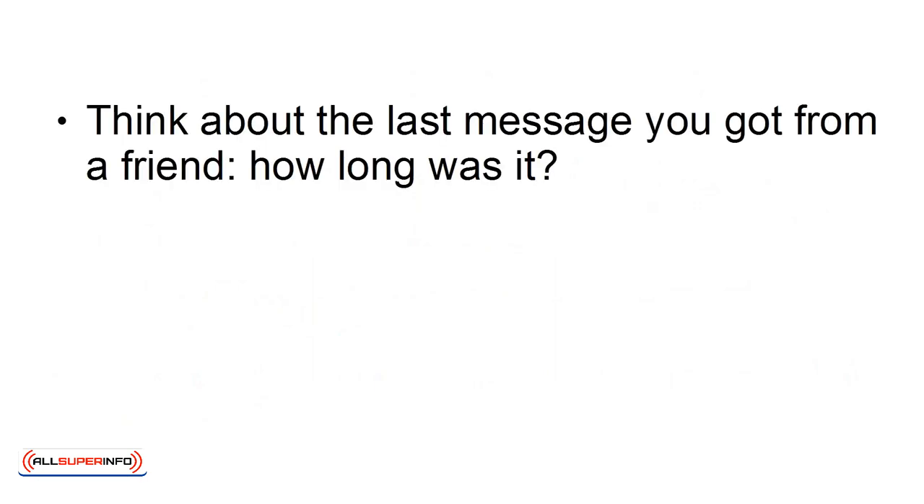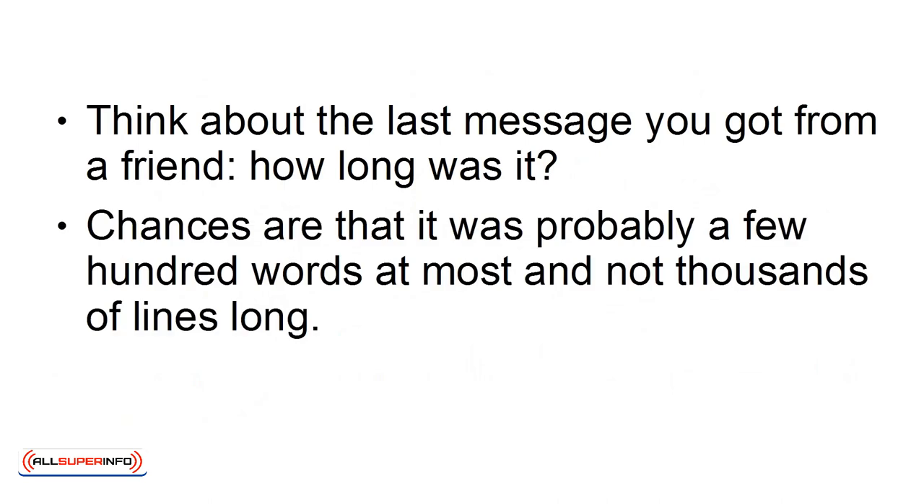Keep your messages short. Think about the last message you got from a friend. How long was it? Chances are that it was probably a few hundred words at most, and not thousands of lines long. Keep this in mind.